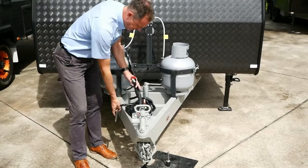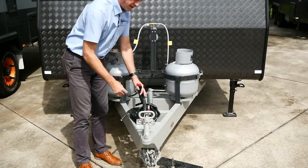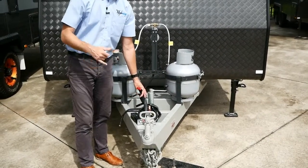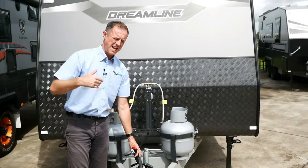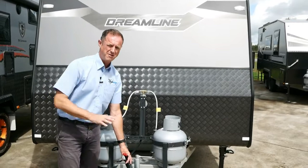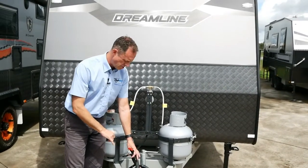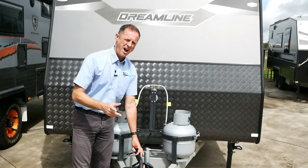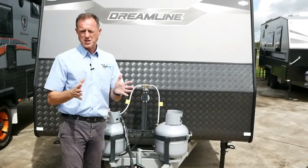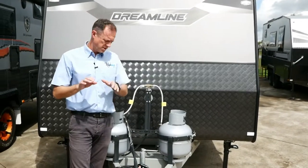We've also got the reverse camera on this luxury version of the Dreamline. There's your cable there, and the cable for your car is provided in the box with the van, so you can get that prior to handover and get your auto electrician to do everything in one go. The red Anderson plug powers the electronic stability control, so you'll need one of those on your car as well — that product stops your van swaying and operates the brakes to protect you while you're driving.